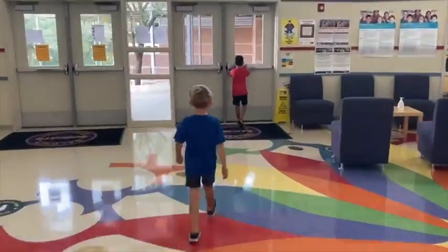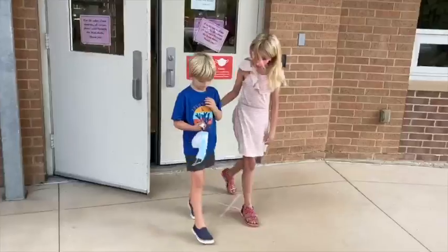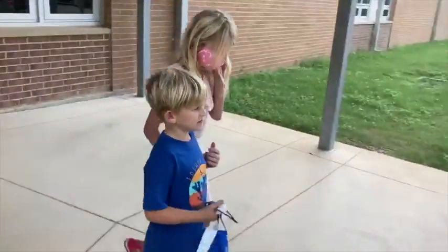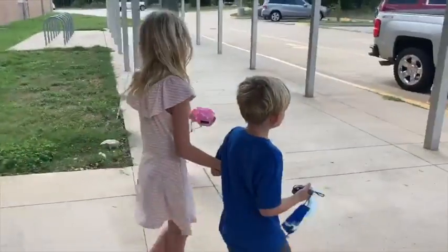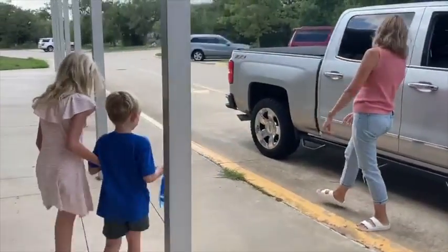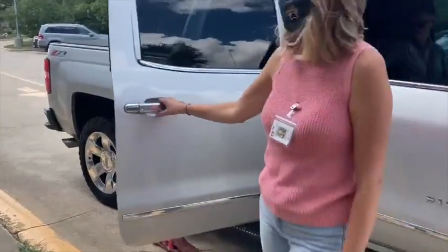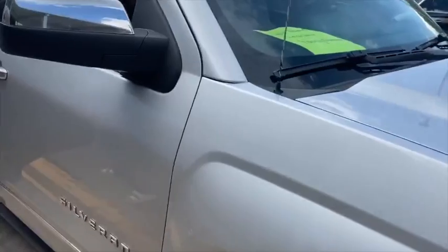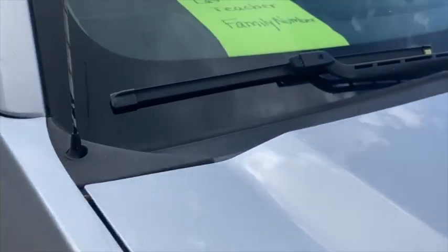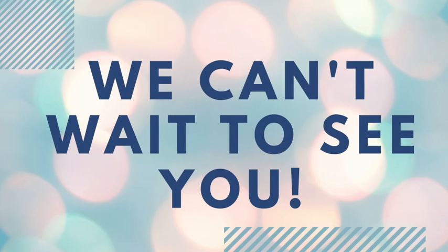Students will walk all the way down the hallway to exit the front doors, continuing to maintain social distance. Once students exit the front doors, there will be a staff member to help them get into their car. Please remember to stay in your car at this time. Also, please note that if you are picking up an additional child as a carpool, you must know their family number. Thank you for your patience, as dismissal may take longer than usual. We can't wait to see everyone again!